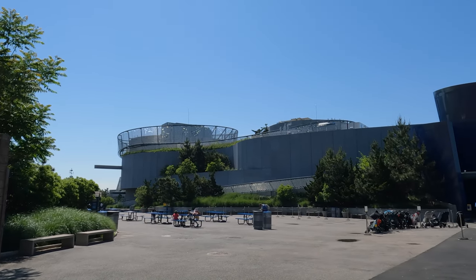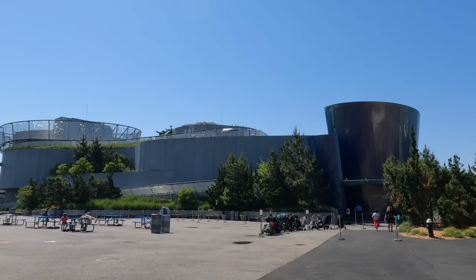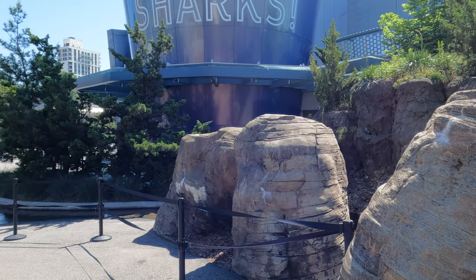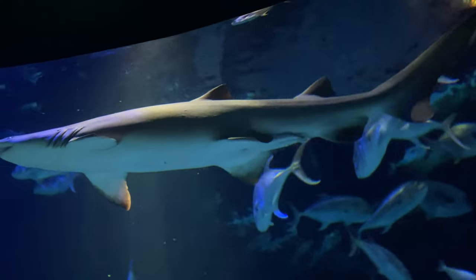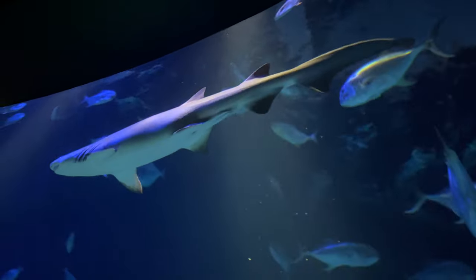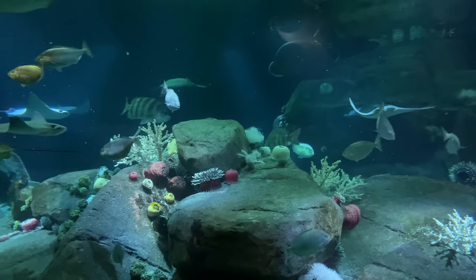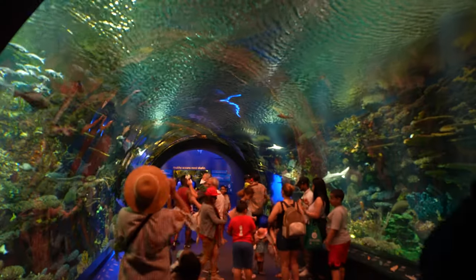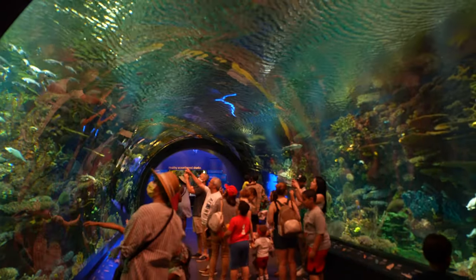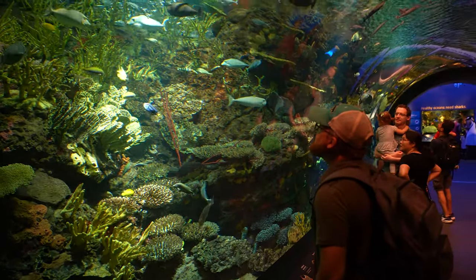The Ocean Wonders Shark exhibit is another structure that was set to open the same week that Hurricane Sandy hit, and didn't wind up opening until 2018. It's 50,000 square feet with 800,000 gallons of water, and has over 100 different species of fish, such as sharks, rays, and sea turtles. The most notable thing people come for is the tunnel — not only is it beautiful, but it's awesome, and kind of creepy, to watch the fish swim over your head.